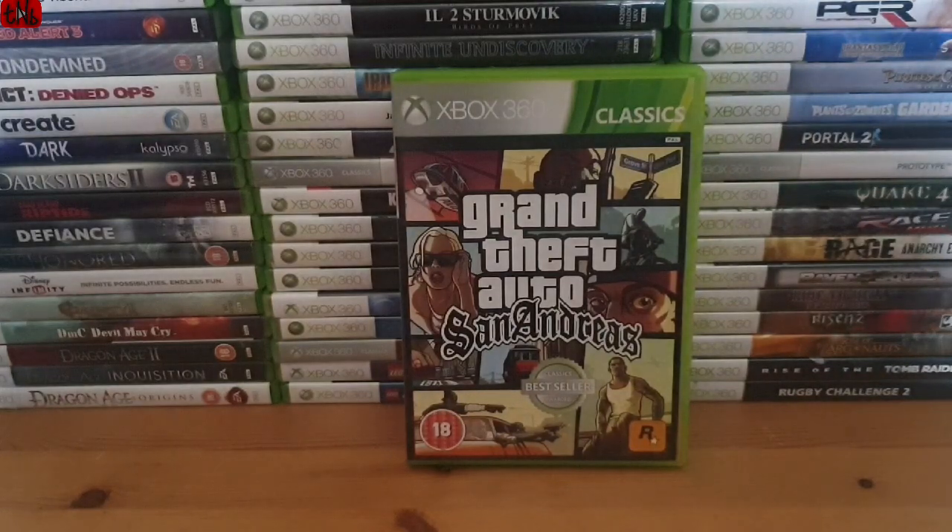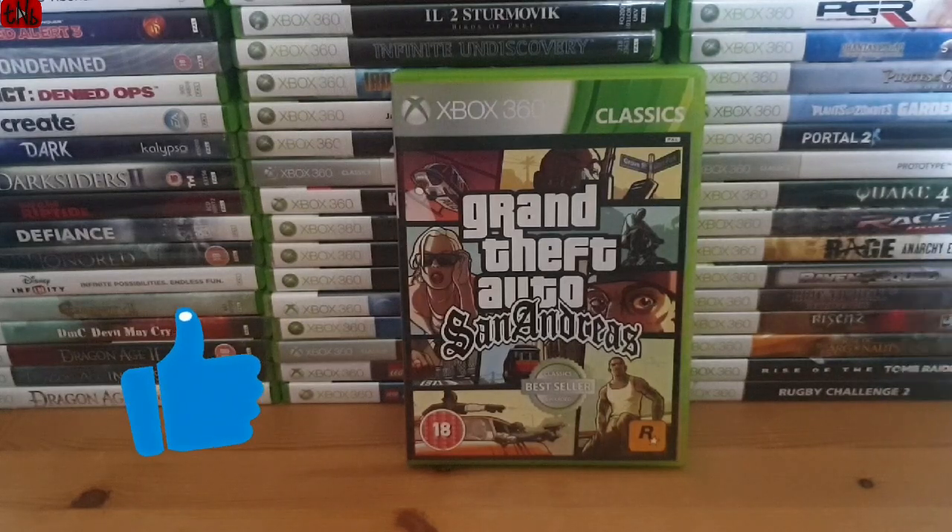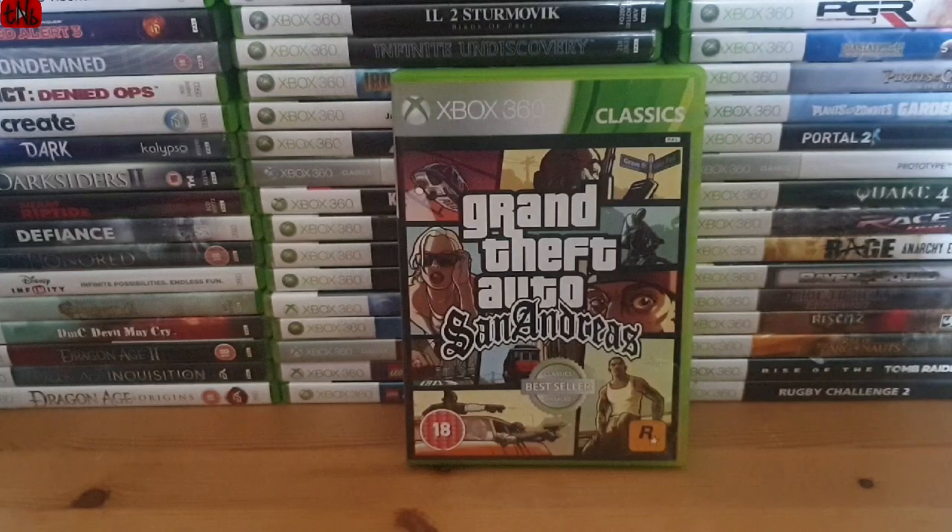Ladies and gentlemen, that brings me to the end of this mammoth pickups video - I really did let it build up. I'd love to hear from the comments below about any games you may have seen. Please do like and subscribe if you haven't already, and hit the notification bell to get notified every time I upload. Thank you for watching, and as always, take care.